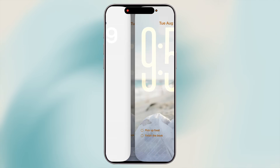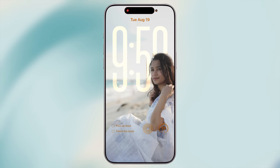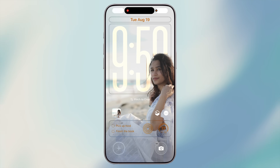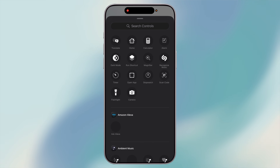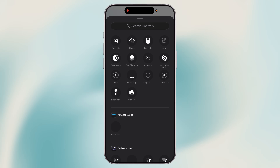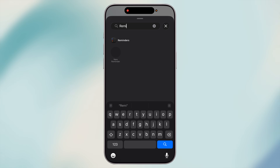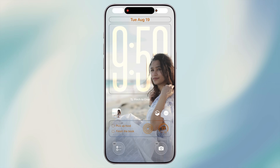To set this up, long press on your lock screen or home screen until you enter edit mode. Tap the plus button to add a widget, scroll down to Reminders, and pick the style you like — either a single quick-add button or a list view. Once added, just tap it anytime to add a new reminder instantly.